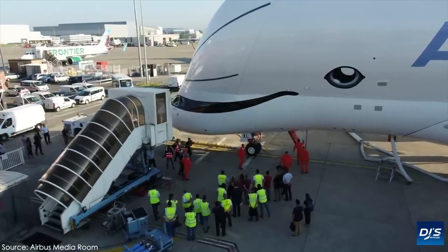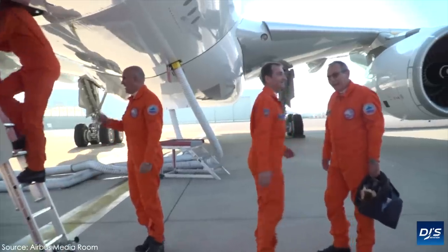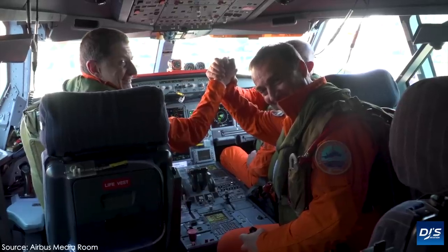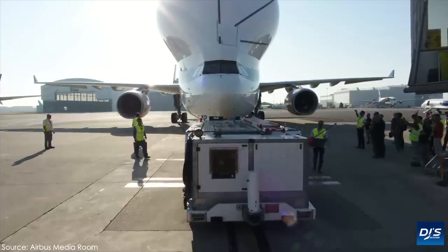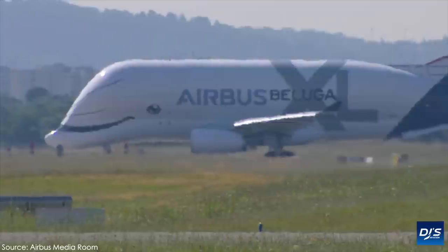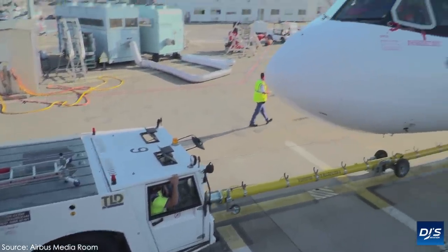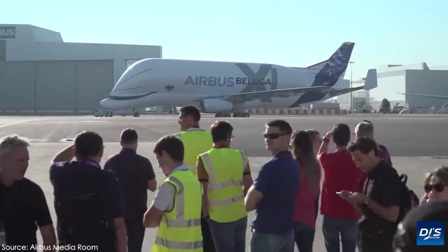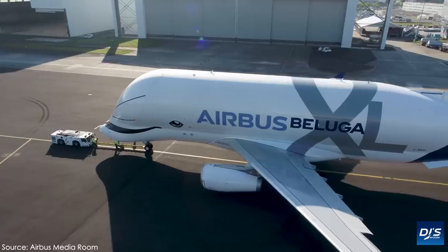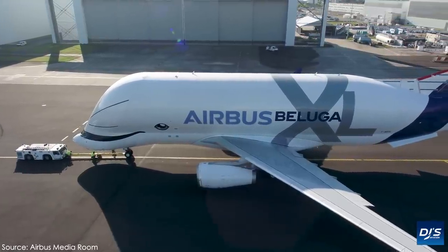By acquiring this certification, the aircraft can now finally enter transportation service. Through introducing the Beluga XL, Airbus can now offer 30% extra transport capacity in various aircraft programs it has already started running. However, with one entering service now being certified in 2020, it doesn't just stop there. In fact, Airbus will welcome on additional aircraft from now through to 2023.